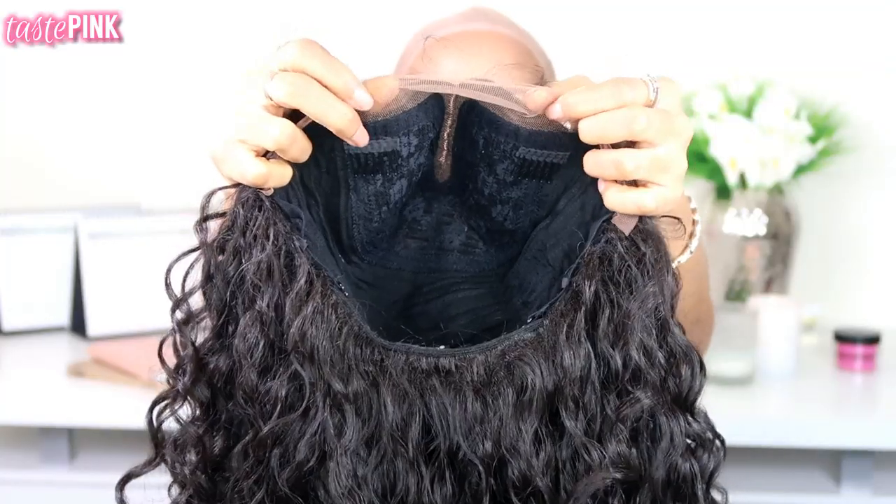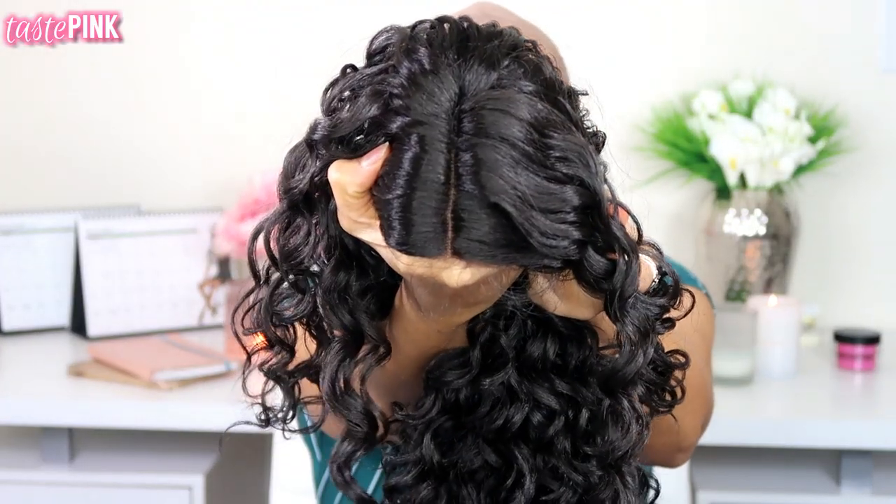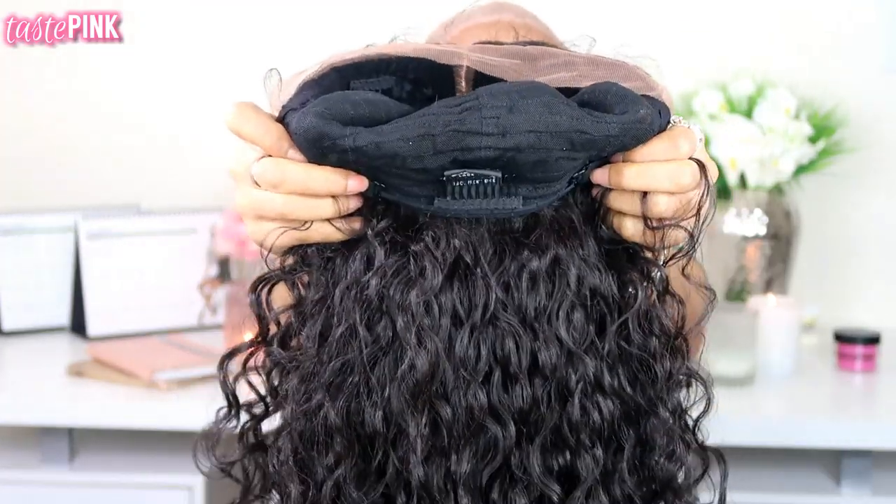Jumping into this style, you can see that the interior cap construction — Sensational has really good interior cap constructions and it has a more comfortable fit. You can see this has a very long parting space, and you get two combs on the left and right sides along with an additional comb and adjustable straps at the nape.